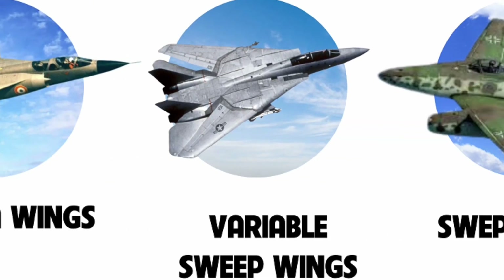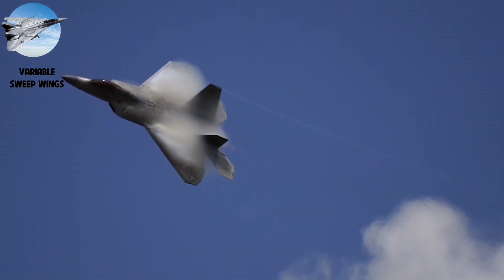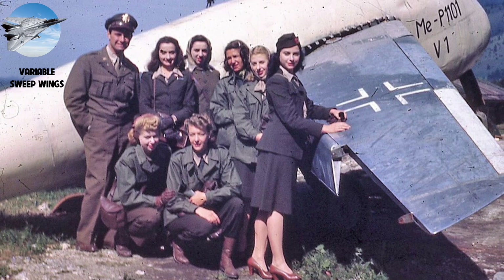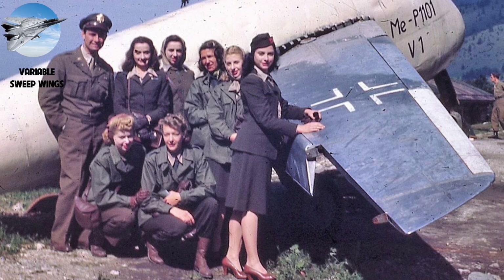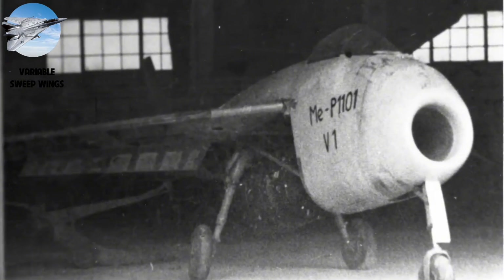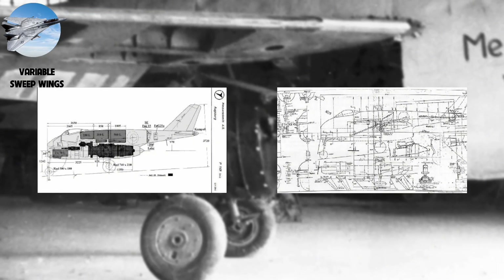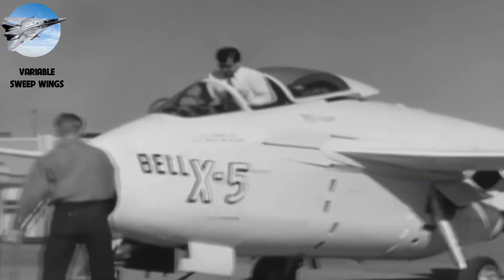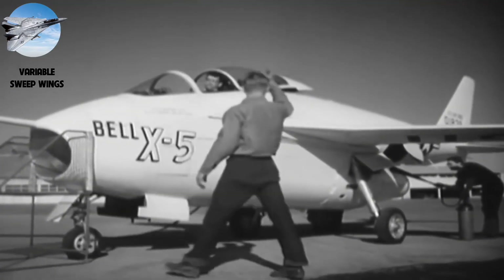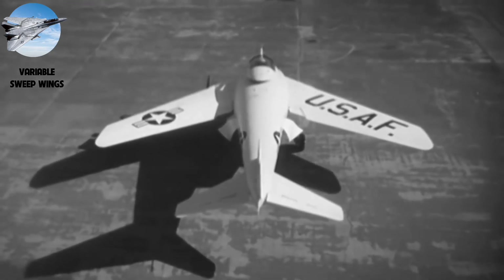Number 2: Variable Sweep Wings. Our runner-up is perhaps aviation's most dramatic innovation — the variable sweep wing. In 1942, German engineers at Messerschmitt developed the P.1101, the world's first variable sweep wing aircraft. Though it never flew, captured designs inspired American engineers at Bell Aircraft. Their X-5 became the first aircraft to demonstrate variable sweep in flight in 1951. But achieving this seemingly simple idea proved devilishly complex.